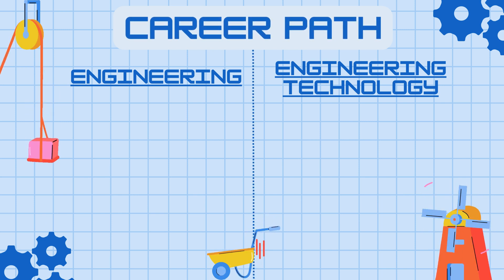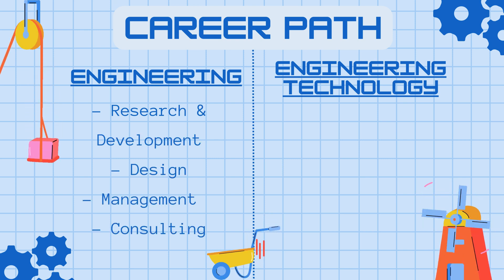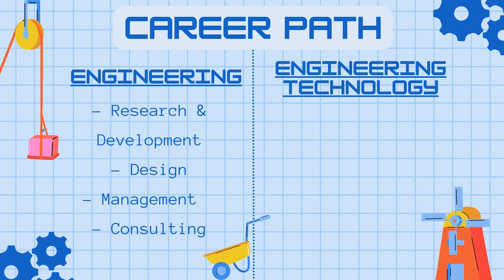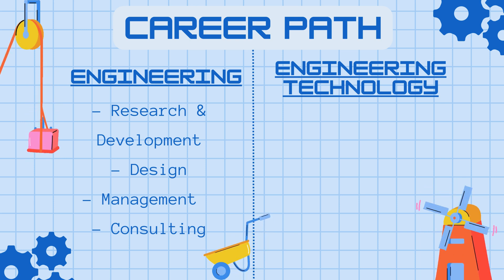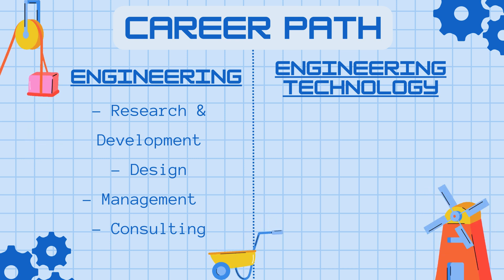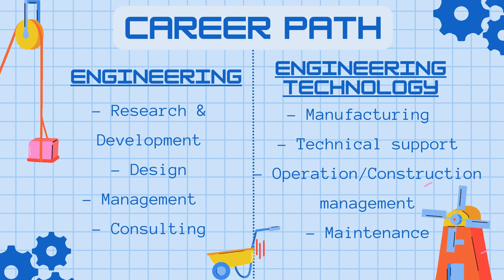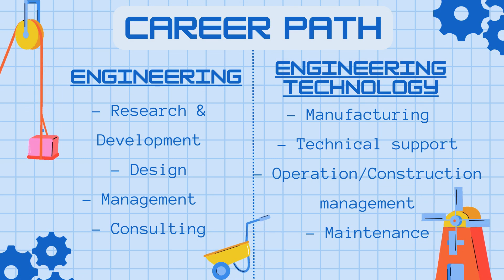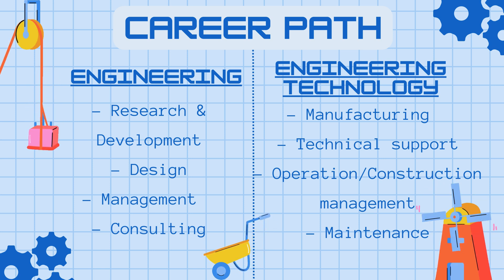Moving on to career path: with an engineering focus on analysis, research and development, and design work, you'll get into management and consulting as a career path. Whereas engineering technologists are found more in manufacturing jobs, doing technical support on engineering work, and doing construction management or operations management — more so making sure things are being executed as they should.